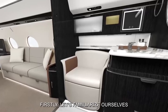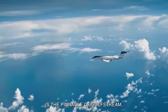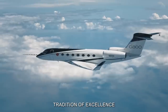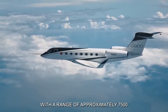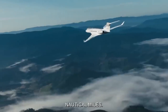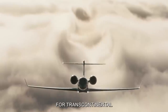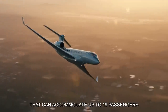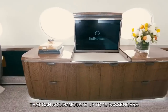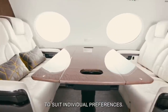Let's familiarize ourselves with the Gulfstream G800. This remarkable aircraft is the pinnacle of Gulfstream's long-standing tradition of excellence in private aviation. With a range of approximately 7,500 nautical miles, it can effortlessly traverse continents, making it ideal for transcontinental and international flights. The G800 boasts a spacious cabin that can accommodate up to 19 passengers in unparalleled comfort, with customizable layouts to suit individual preferences.